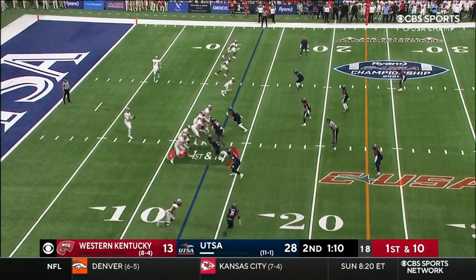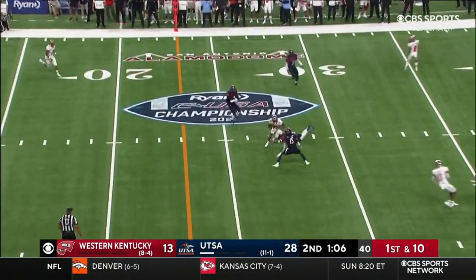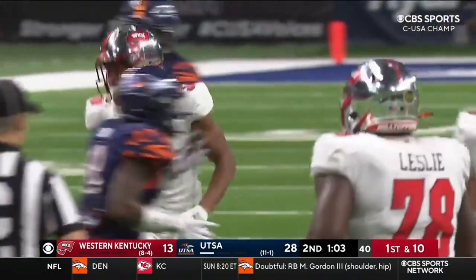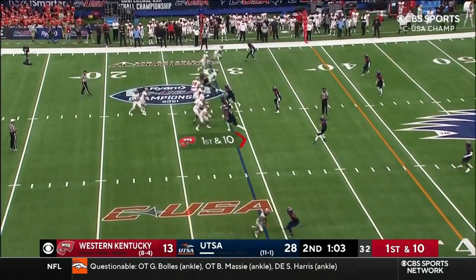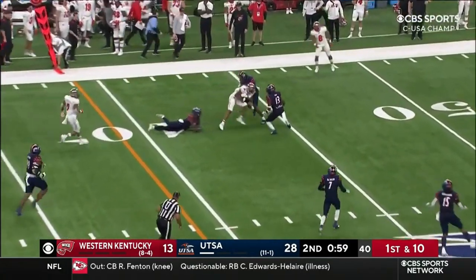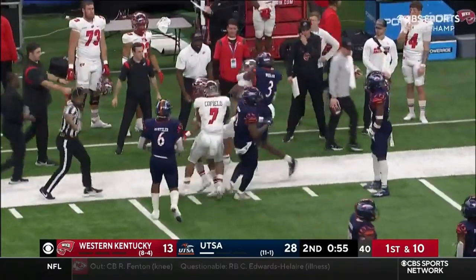No timeouts is crucial in a two-minute situation like this. Zappy — clock will stop for the first down. Mitchell Tinsley with the catch. This is going to be a huge stop for UTSA if they can find a way to do it. Bailey Zappy's got plenty of time to keep moving this offense, and Tinsley again with the catch — that's another 17 yards, it's going to stop the clock.